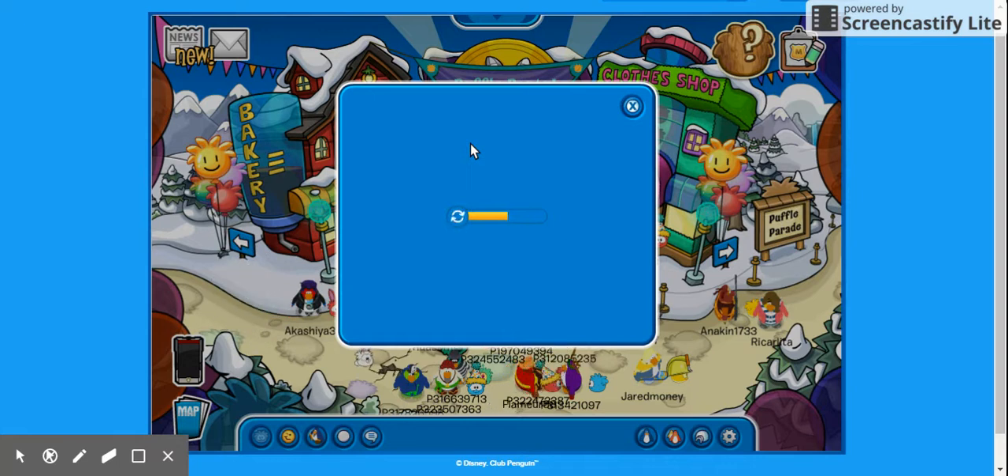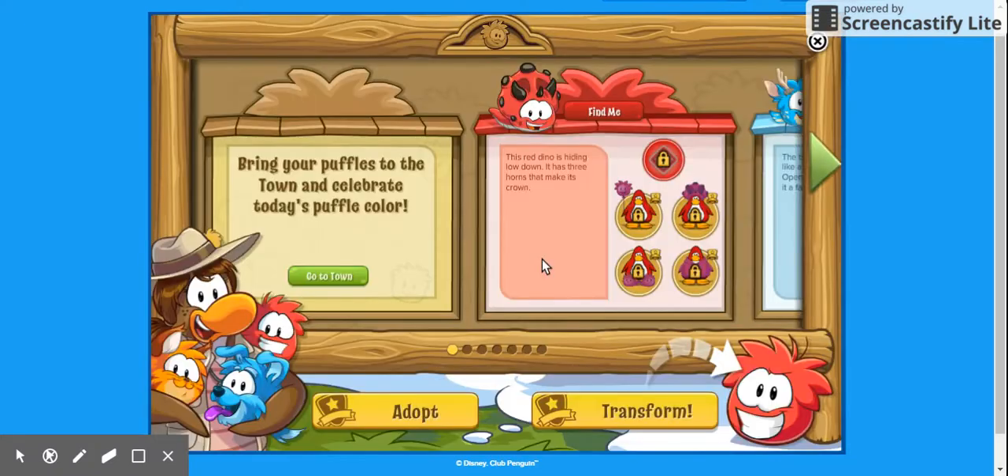If you see a live green puffle, that is me. That's who you're going to be following.